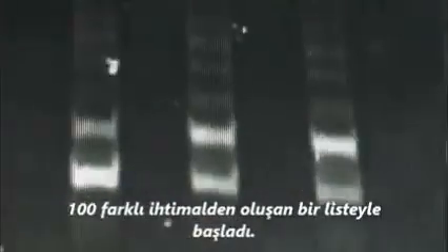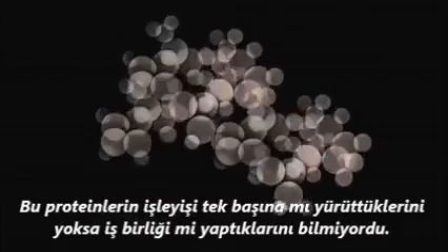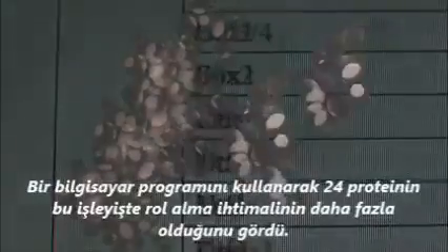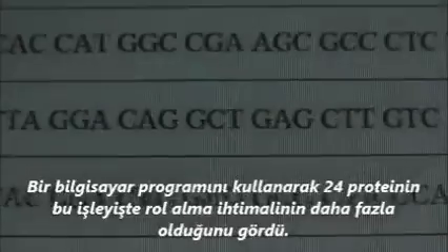He started with a list of over 100 possibles. He didn't know if they operated alone or in combination, which would mean over a million possible variations. Using an off-the-shelf computer programme, Shinya Yamanaka was able to distinguish the 24 most likely candidates.